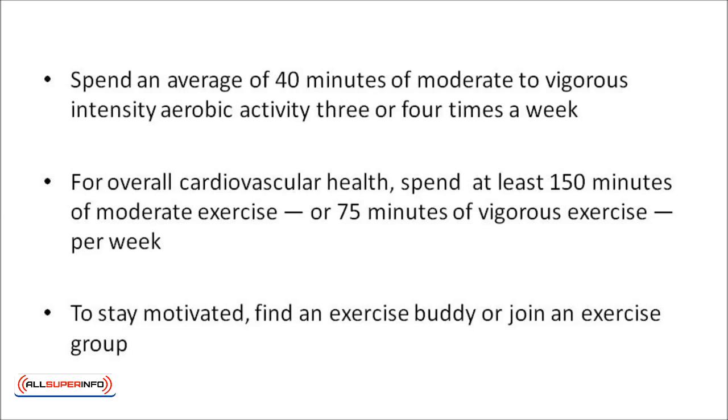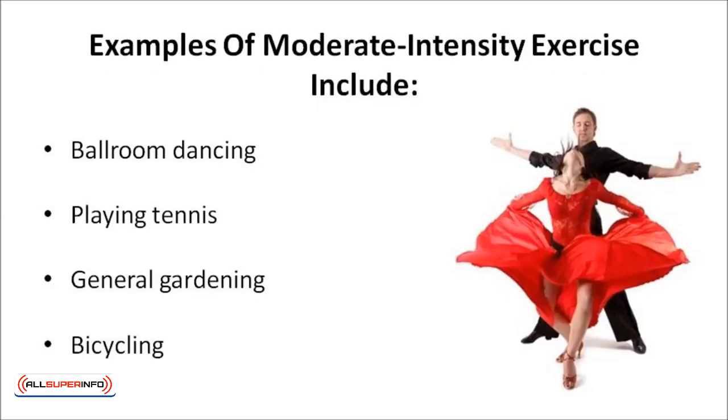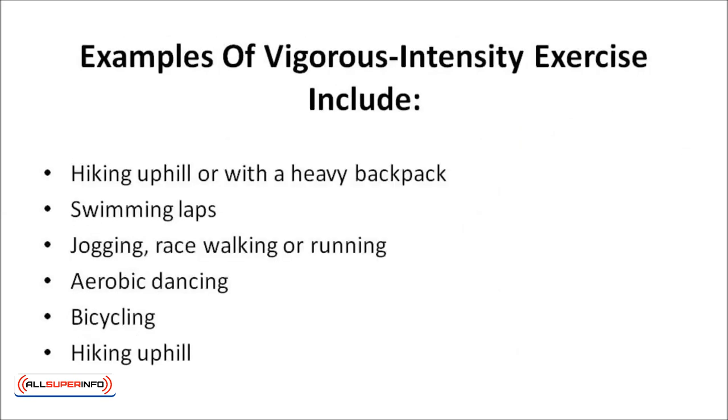Remember, any activity is helpful. Even taking the stairs instead of the elevator or doing a few sit-ups while watching television can make a difference. Examples of moderate intensity exercise include ballroom dancing, playing tennis, general gardening, or bicycling. Examples of vigorous intensity exercise include hiking uphill or with a heavy backpack, swimming laps, jogging, race walking or running, aerobic dancing, or bicycling.